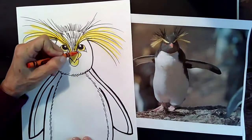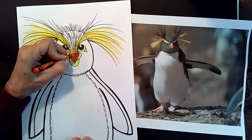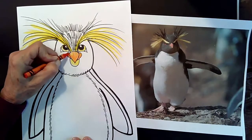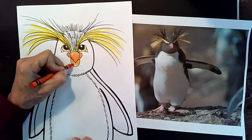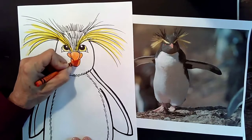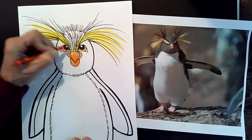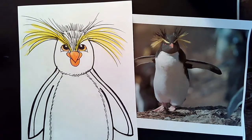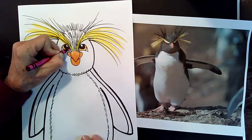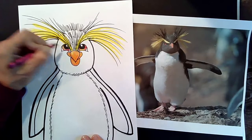Now grab the orange crayon and put some orange in the beak on top of the yellow — it's going to make that orange really beautiful and bright. You can leave a little bit of just yellow on one side so it looks like the beak is shiny. Add a little bit of orange into his iris as well. When you're done with the orange, find your red crayon and color some red into his eyes, leaving a little bit of the orange showing too.